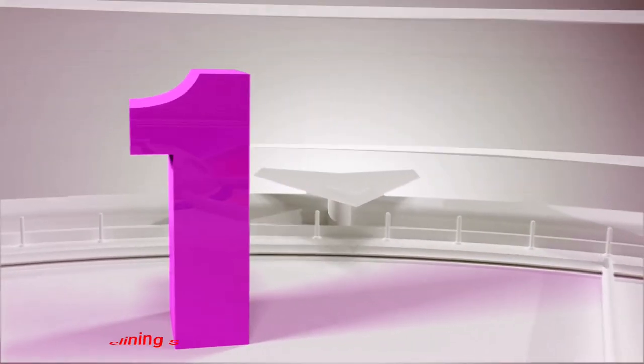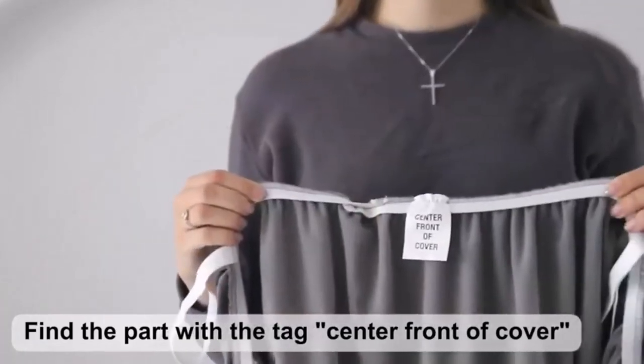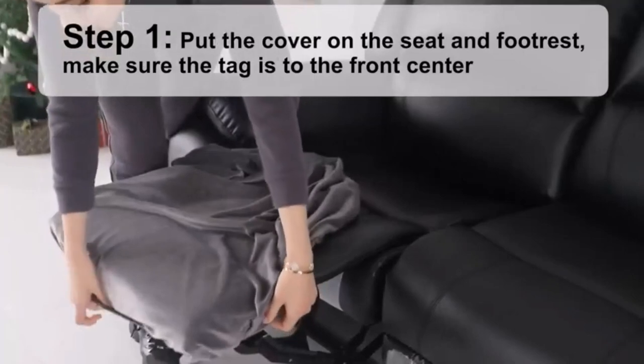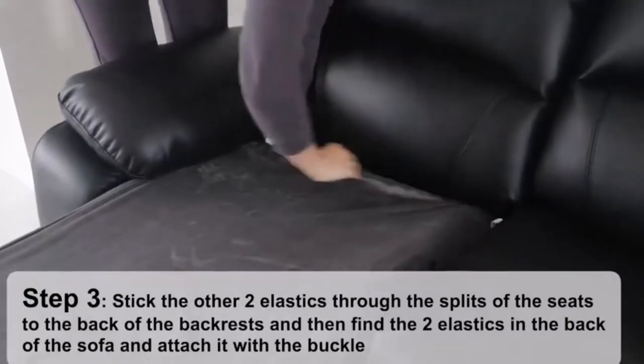Number 1: Ultica Reclining Sofa Cover. The Ultica Reclining Sofa Cover is the perfect solution for updating any aging sofa. Constructed from luxurious velvet plush fabric, these covers have a soft, comfortable, and sturdy feel that makes them look and feel like custom-fit pieces. The patented 8-piece design is crafted to fit snugly on most 3-seater reclining sofas, measuring between 69 to 91 inches.